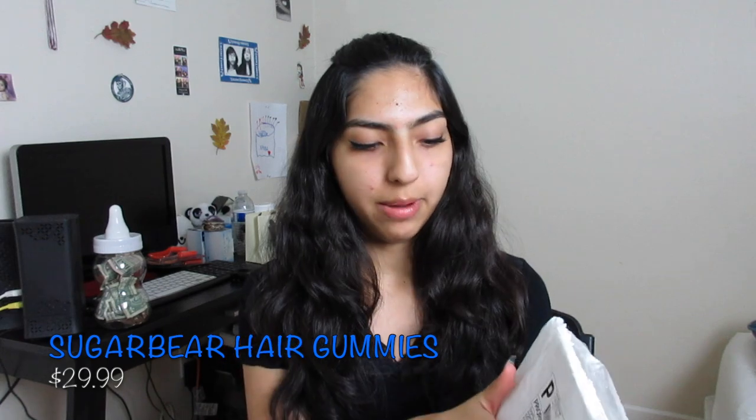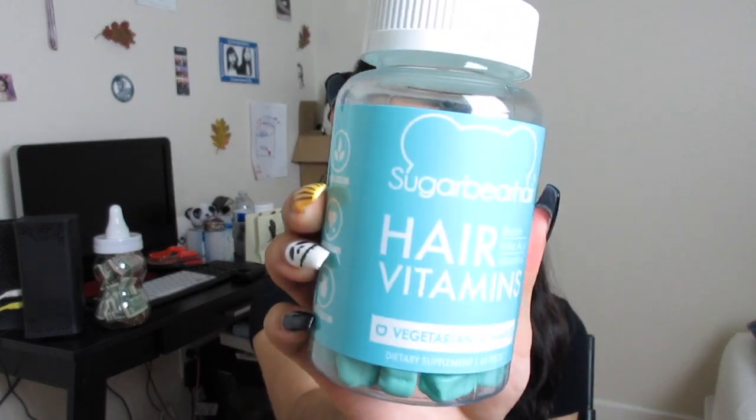So the first item that I got is actually the Sugar Bear Hair Gummy Vitamins, and they came in a little package like this — it's going to cover my address, pretty simple. These are actually vegetarian gummies. I believe it says it has biotin, folic acid, and vitamin C. It says it is gluten free, soy free, and cruelty free. I got these just yesterday and took my first two yesterday, then took my two today. They say you can take the two gummies either at the same time or at different times of the day.